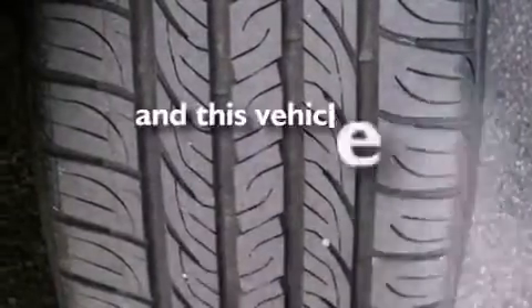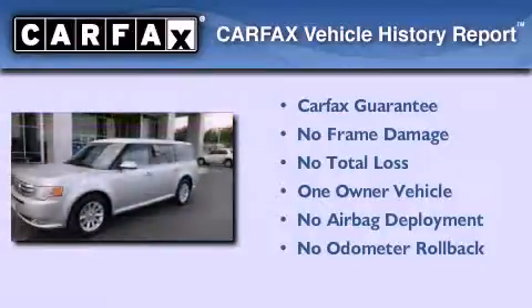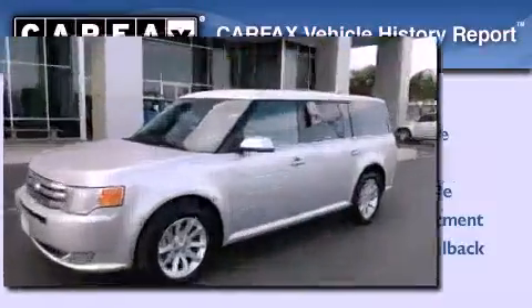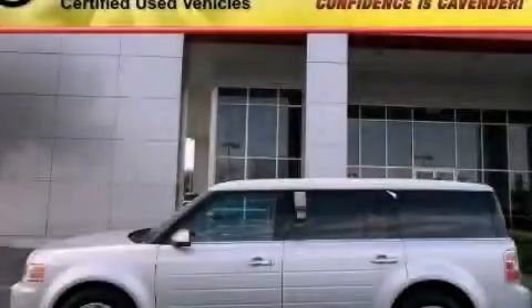This vehicle has less than 24,000 miles. This Ford has had only one owner, and it qualifies for the Carfax buyback guarantee. This automobile won't last long at this price. Call and arrange a test drive now.